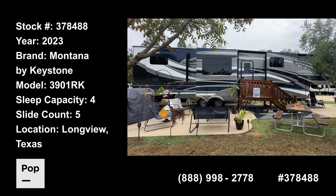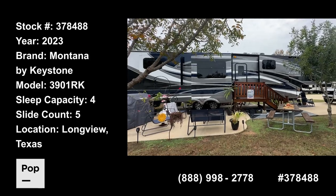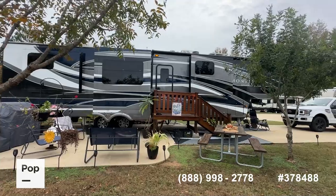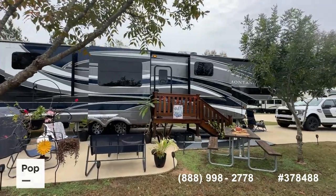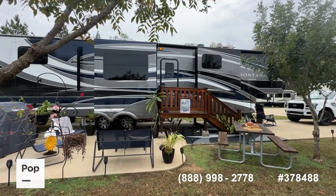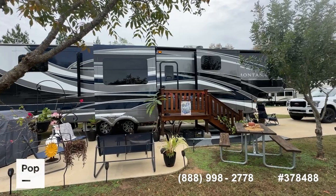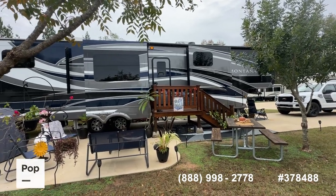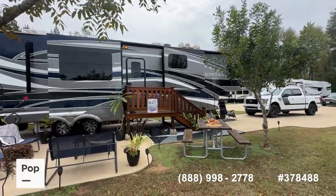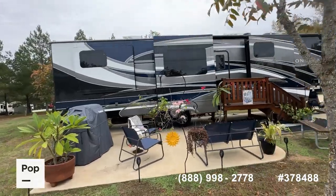Hey guys, good day to you. Shane Head for Pop RVs and PopSales.com, coming to you here in early fall of 2023 from just outside of Longview, Texas. What you see before you is a legendary brand — a 2023 Montana Legacy model 3901 RK, a 42-and-a-half-foot fifth wheel. Really great floor plan: rear elevated kitchen, mid living room, front bedroom — this is a bath-and-a-half model.